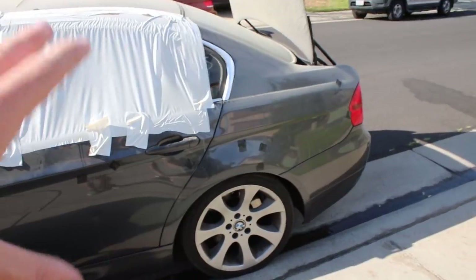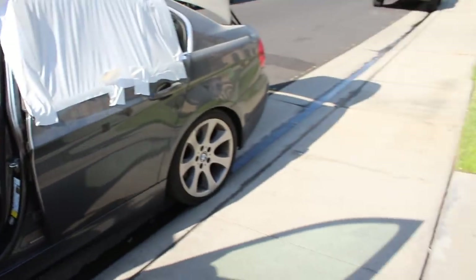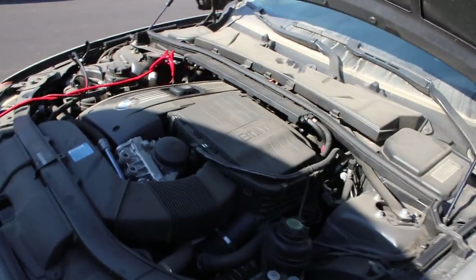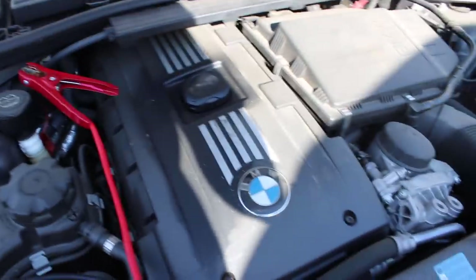Now, I know this is crazy. I know you guys wanted me to get a very reliable, clean title 335i with peace of mind. I don't know what I got myself into, but at the same time, this thing sounds very healthy — it sounds like it has no issues. It sounds just as healthy as my N52. That's a lot of engine noise. I'm going to get out of here real quick.